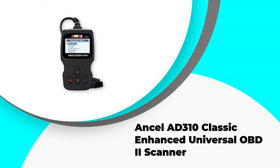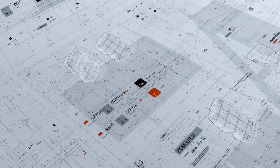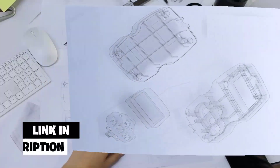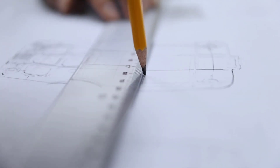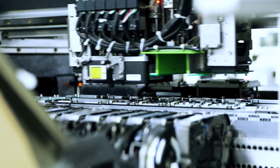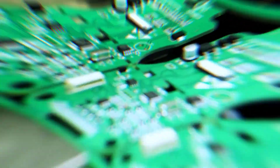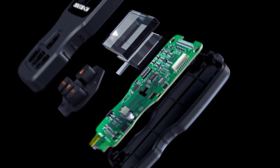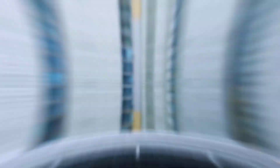Number 2: Ancel AD310 Classic Enhanced Universal OBD2 Scanner. The Ancel AD310 is a reliable and efficient tool for diagnosing car engine issues. This device can read and clear error codes for vehicles manufactured from 1996 or newer with OBD2 protocol. It is an excellent choice for car owners who want a simple yet effective tool, with a user-friendly interface that even those with minimal technical knowledge can operate effortlessly. Its wide compatibility makes it a versatile addition to any toolbox.